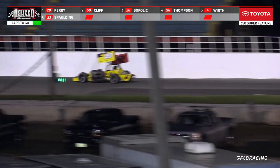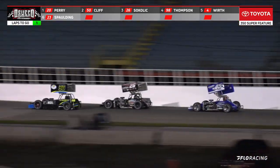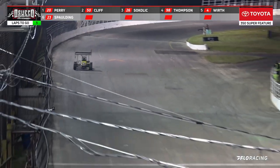Here's Dave Cliff, and now Schokolick up to the outside, going around the 45. Tyler Thompson — Schokolick moves up to second with a great move down here in the corner. Now the 45 battles back to the inside.